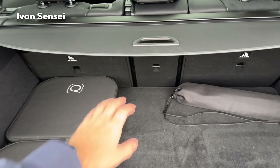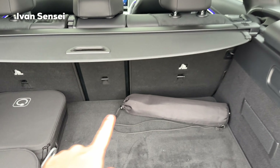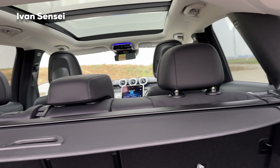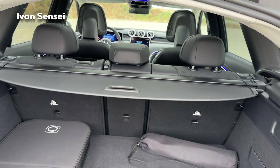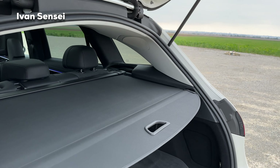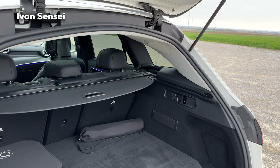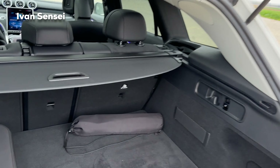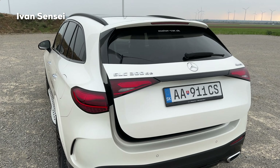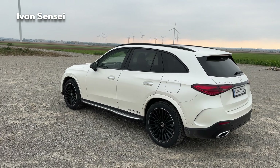You can close the roller in the boot. You can also get a net which connects there - you need to order that from the factory. It's useful if you have a dog and don't want them interfering with the passengers or the cargo. If you don't fold the seats and have something in the boot, you can only use this amount of space for additional luggage. With the GLC Coupe you basically have the same boot volume as with items up to this level, so you need to decide what is more important for you.